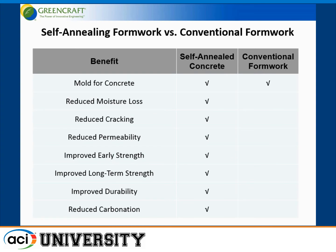We can take these mixes now and use them in just about any application. The self-annealing formwork versus conventional formwork — formwork has had tremendous improvements in engineering of systems and productivity, but at the end of the day it's still only a mold for concrete. I believe formwork can be a whole lot more than just a mold. Through the self-anneal formwork, we can reduce moisture loss, reduce cracking, reduce permeability, improve early strength, improve long-term strength, improve durability, and reduce carbonation.